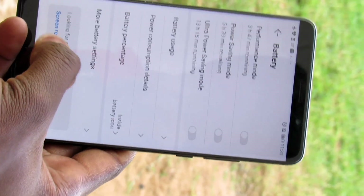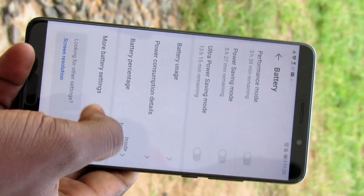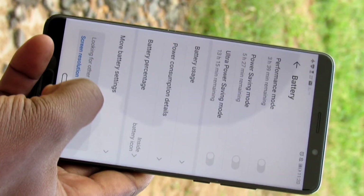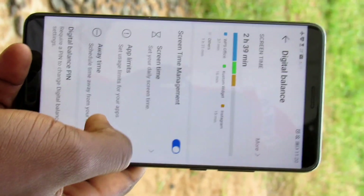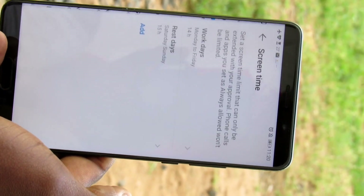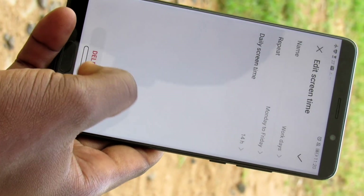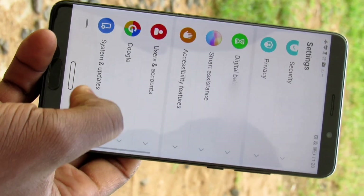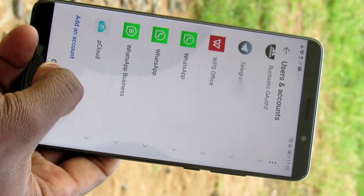Concerning the digital balance feature, the issue with this feature is that it was incorporated so you can monitor the way you are using your device across different applications that you interact with. You can set time limits and change them later.